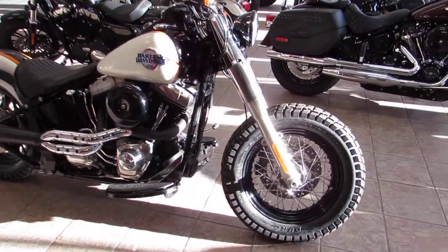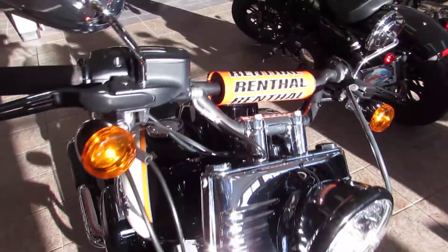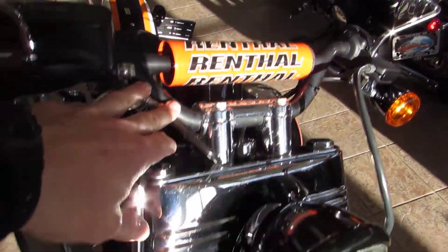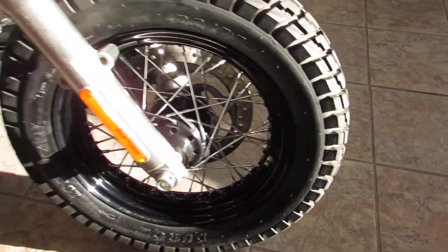Super cool looking bike. Definitely has a different style than what you typically see with the Slim. What they did, they added some Renthal style tracker bars, chromed out nacelle, small little headlight bucket, knobby tires up front, and eliminated that front fender.